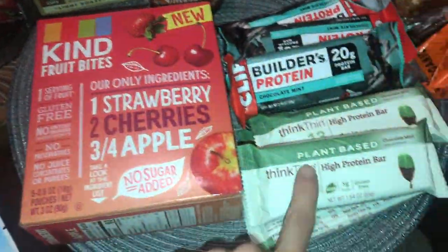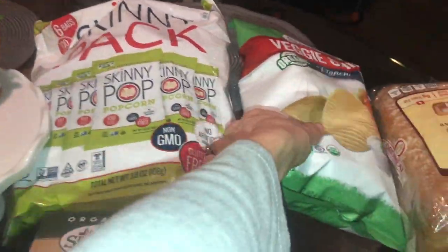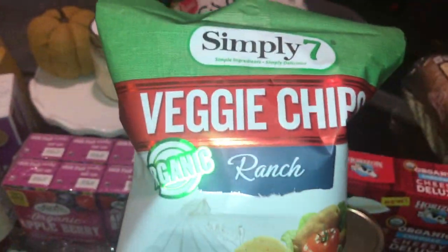And then some stuff for the kids, some bars for my husband and I, some macaroni, Skinny Pop, some veggie chips, ranch — I think it's gonna be like cooler ranch maybe. I don't know, I'll let you know.